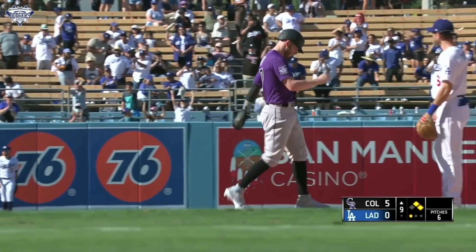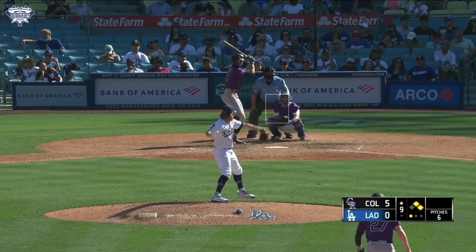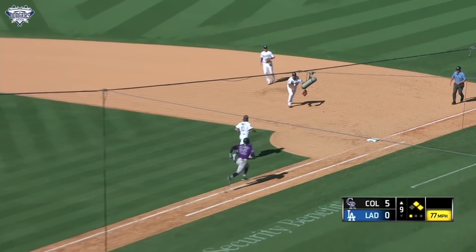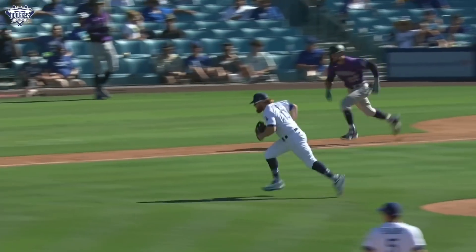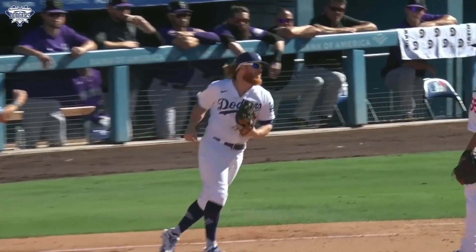The first out recorded as a pitcher for Justin Turner — a fly ball to left field. Then first pitch to Hilliard: he hits a ground ball to Pujols at first, who flips it to JT. JT touches the bag for the second out of the inning. Look at that hustle — sprinting right over there, beats Hilliard, makes the catch, touches the bag. Tio Albert with a little butt pat.